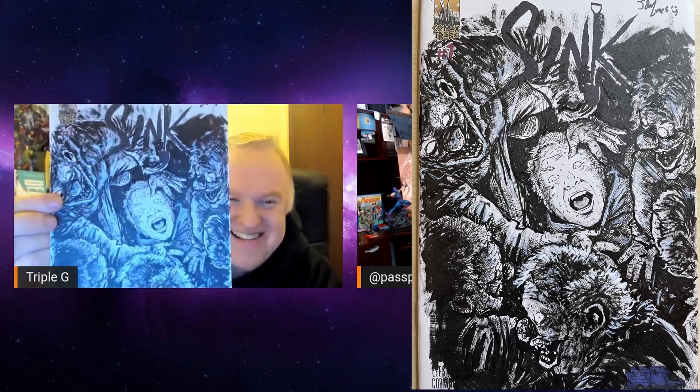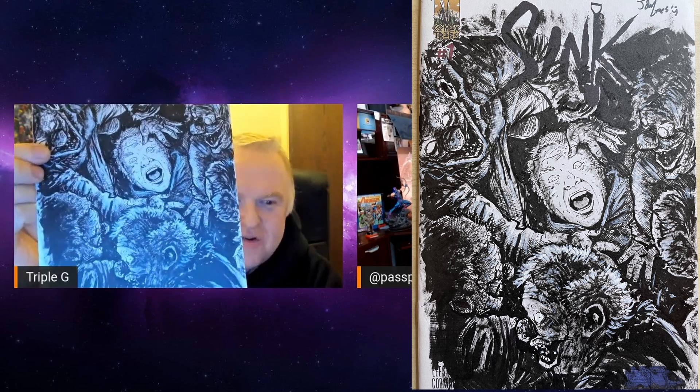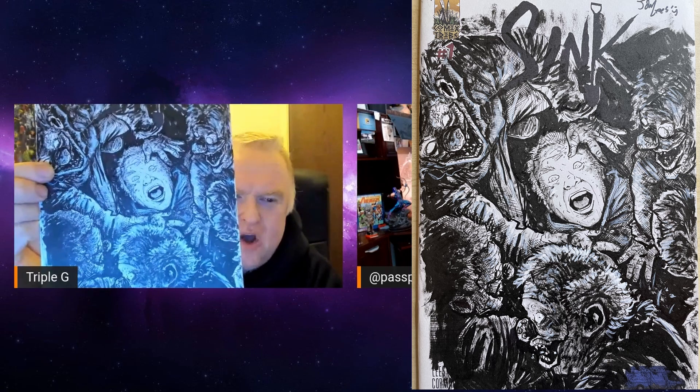I asked Alex to do a sketch cover of me being turned into a clown by the clowns from Sink — and this is what he came up with. Alex is an absolutely amazing artist. He did the art for Sea of Sorrows and Road of Bones — two brilliant horror books. I messaged him on Instagram and sent him a picture of myself, and he did it remotely. One of my favorites.